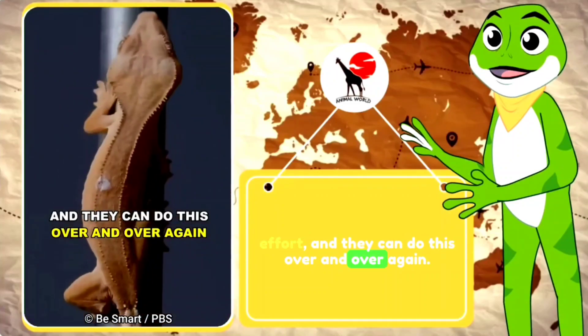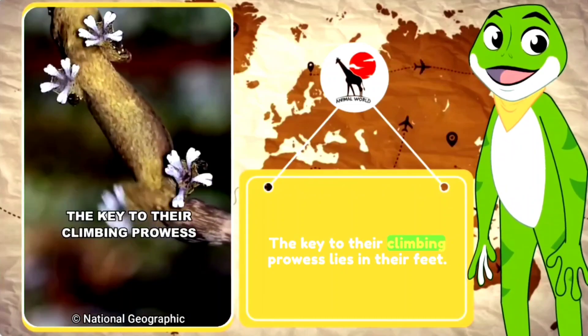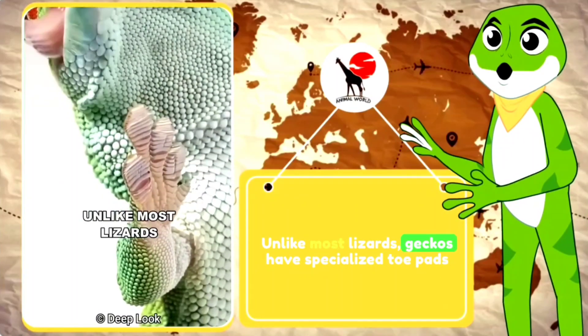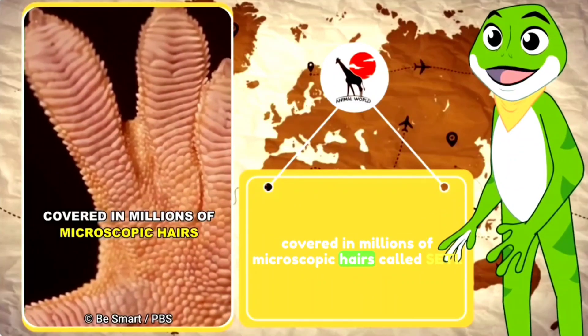And they can do this over and over again, and their grip never wears out. The key to their climbing prowess lies in their feet. Unlike most lizards, geckos have specialized toe pads covered in millions of microscopic hairs called setae.